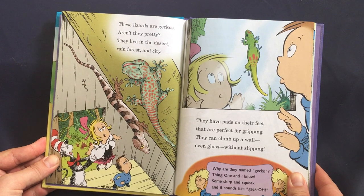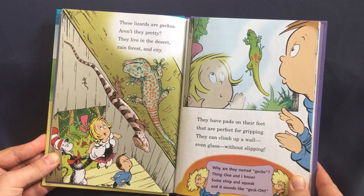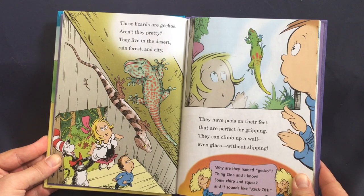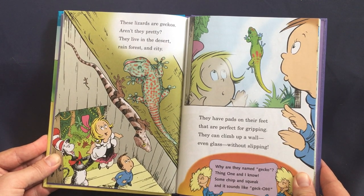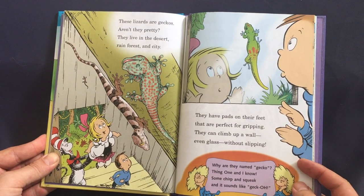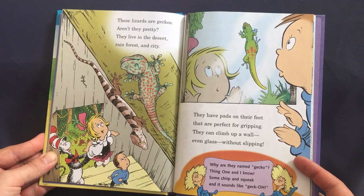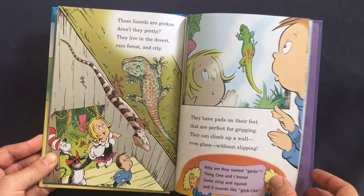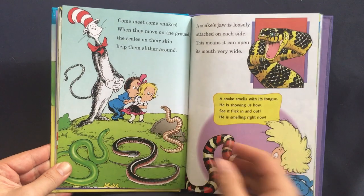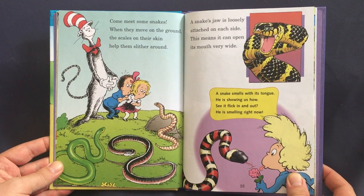These lizards are geckos — aren't they pretty? They live in the desert, rainforest, and city. They have pads on their feet that are perfect for gripping — they can climb up a wall, even glass, without slipping. Why are they named gecko? Some chirp and squeak and it sounds like 'gecko.'